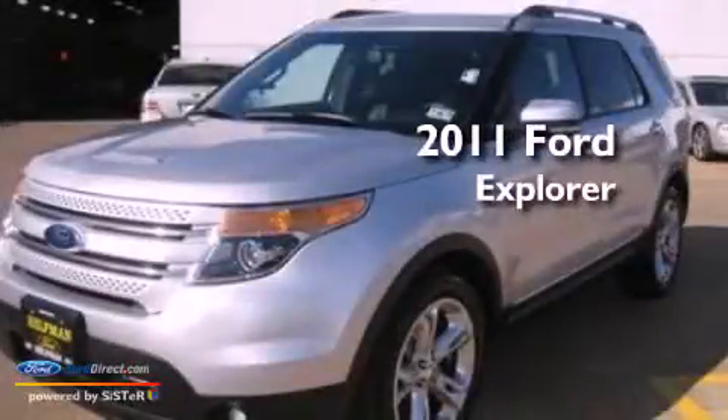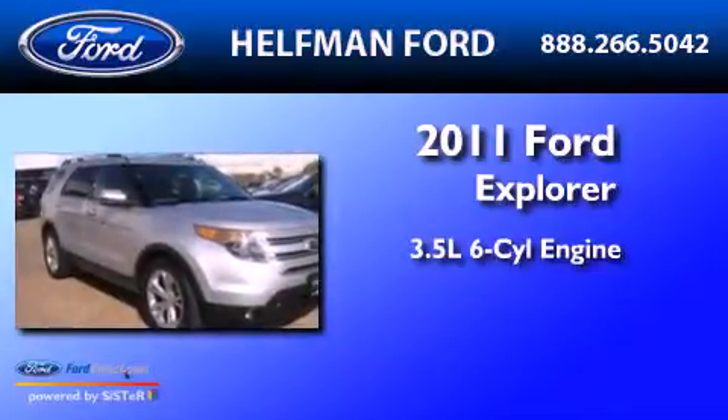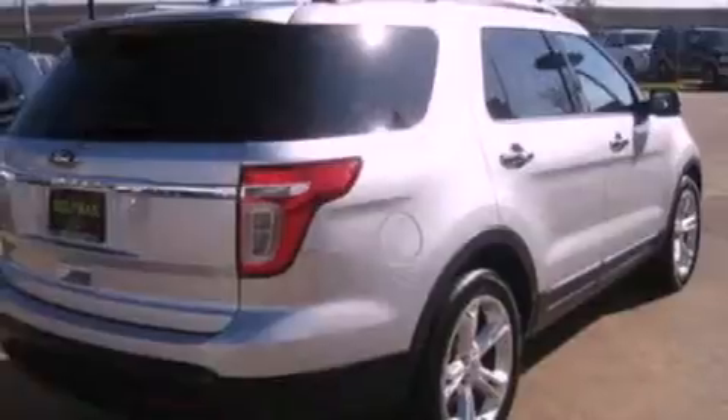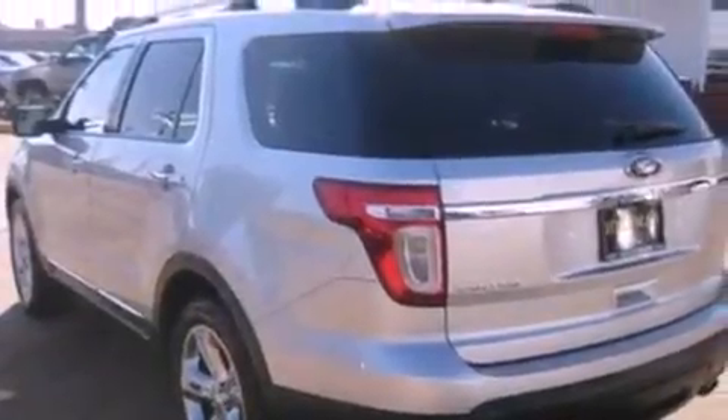This is a 2011 Ford Explorer. It has a 3.5-liter six-cylinder engine and an automatic transmission. Its top features include power-adjustable driver pedals, heated front seats, traction control and stability control systems, 12 strategically positioned speakers, 20-inch wheels, and satellite radio.